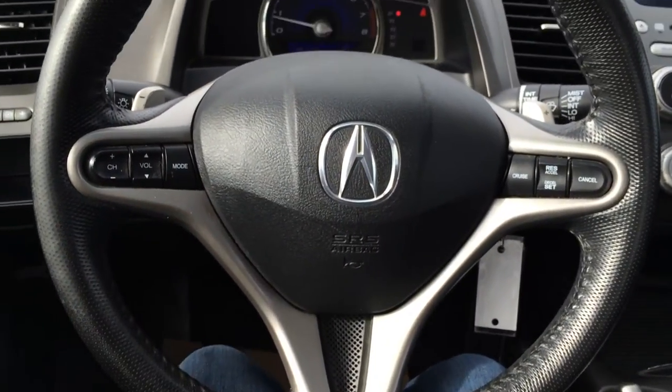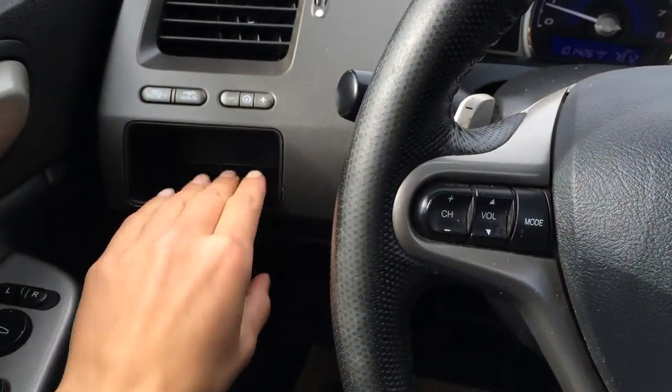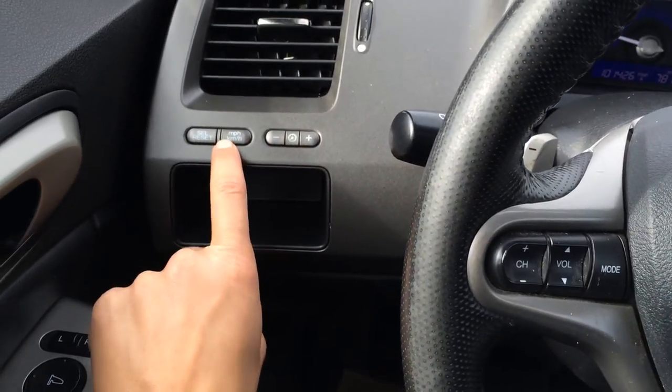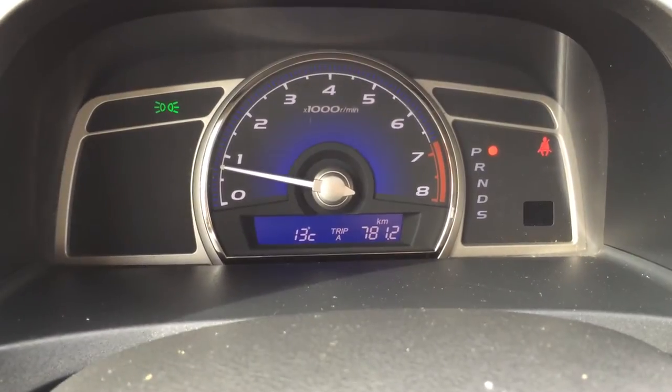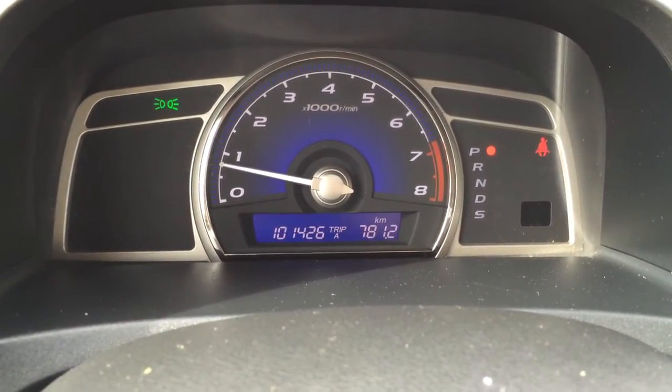Audio controls on the steering wheel. There's a cubby hole, dashboard lighting, and then miles per hour and kilometers per hour display, along with select and reset for the odometer trip. Also have an outside temperature gauge and oil life indicator.